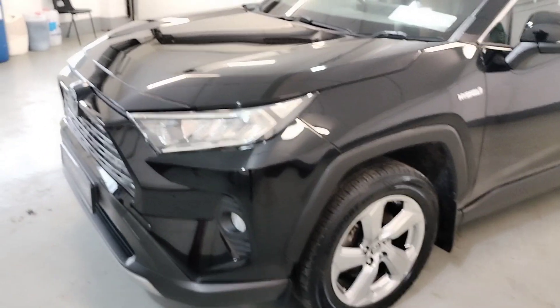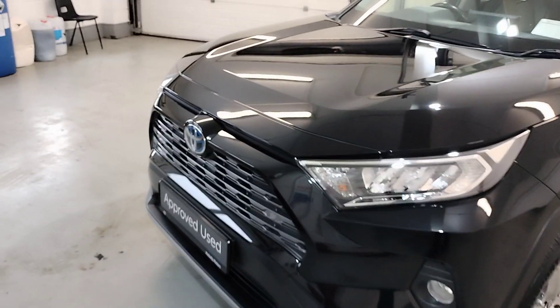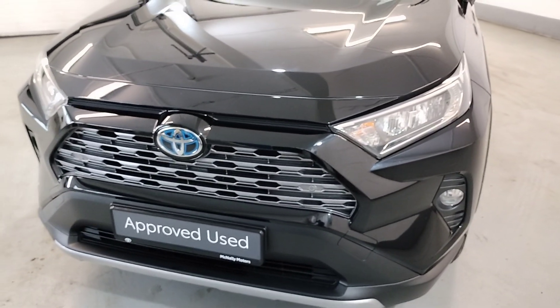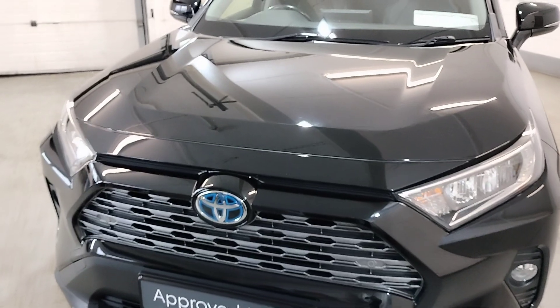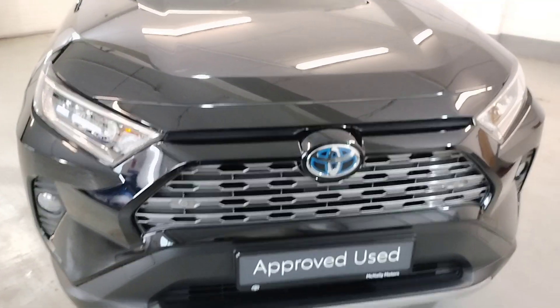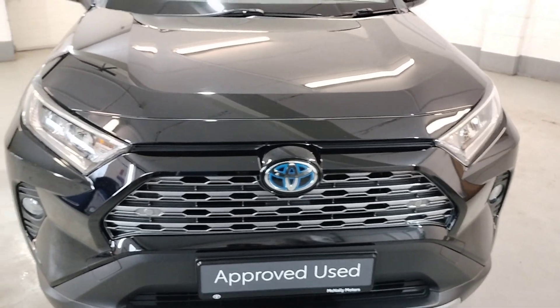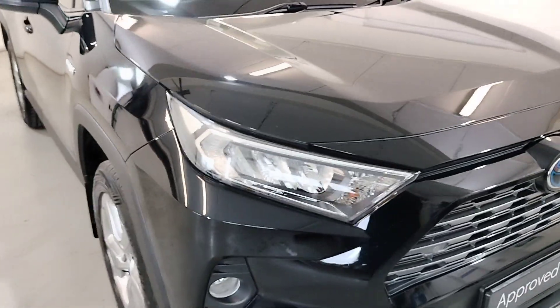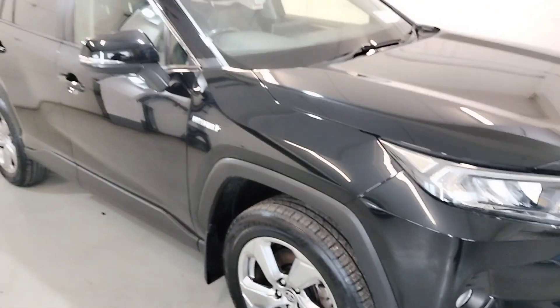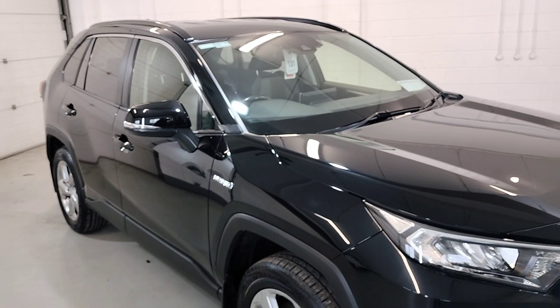Hello from Gally Motors Lamford. I'd just like to show you our 2021 RAV4 Hybrid Sol, finished in altitude black, with front fogs, 18-inch alloy wheels, and the bodywork is in sunny condition.